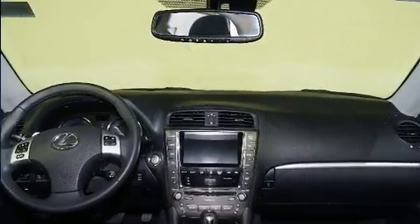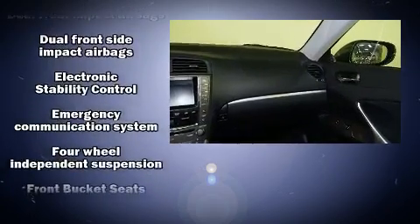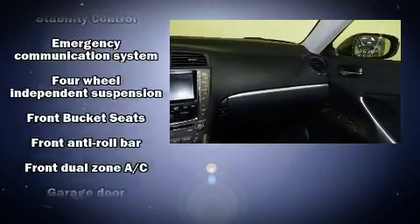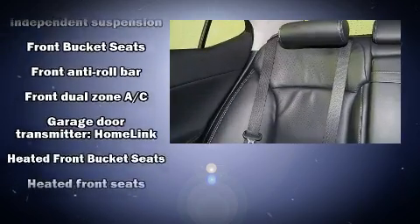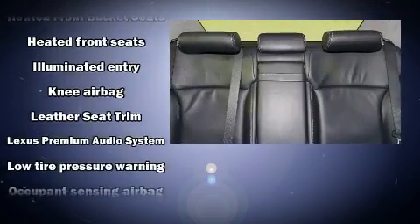Lexus ensures the safety and security of its passengers with equipment such as dual front impact airbags with occupant sensing airbag, head curtain airbags, a security system, an emergency communication system, and four-wheel disc brakes with ABS.